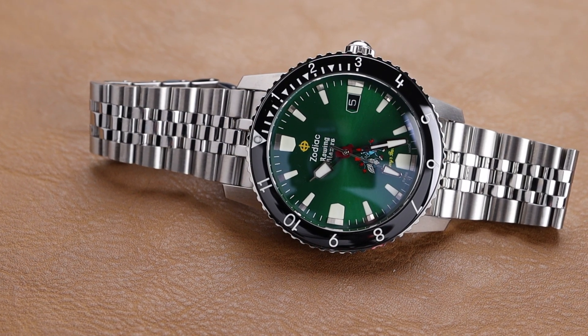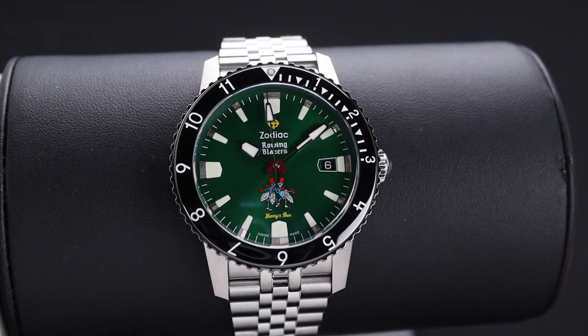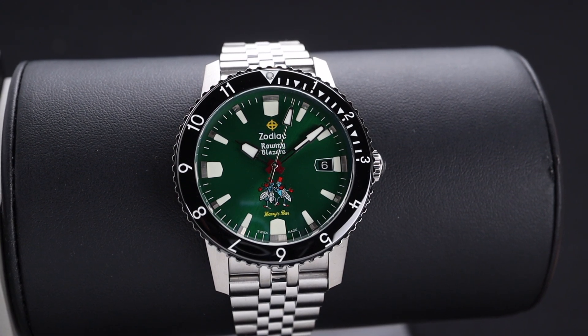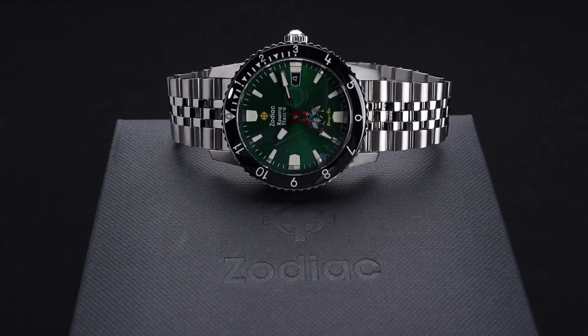The Super Sea Wolf case design was chosen because of its tradition and history since the early 1950s, and Zodiac as a brand being well-known for their fun colors on their watches. The blending of these three brands really made sense, and it's come out in a fabulous limited edition of 282 pieces.